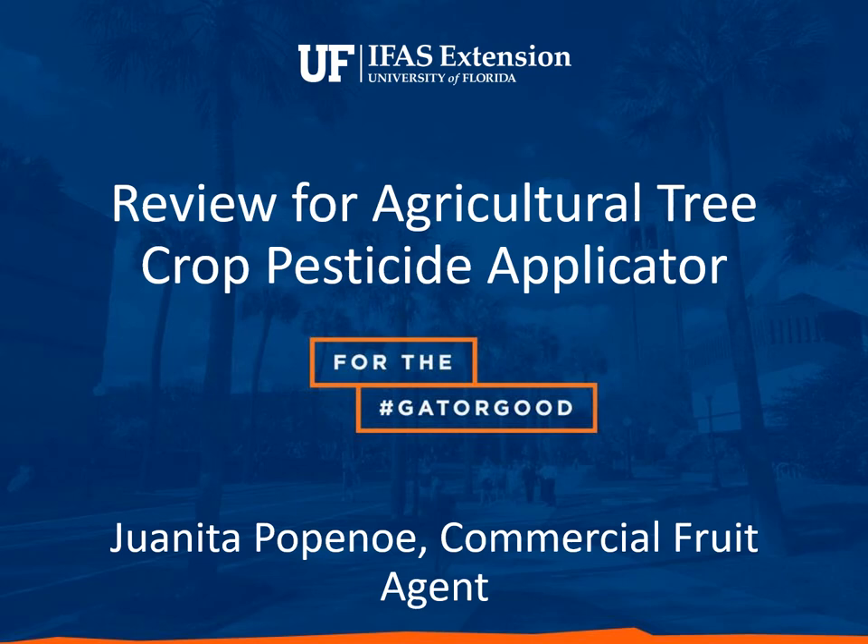This is a review for the Agricultural Tree Crop Pesticide Applicator license. I'm Juanita Papano, reviewing you as the Commercial Fruit Agent for Orange, Lake, and Marion Counties.